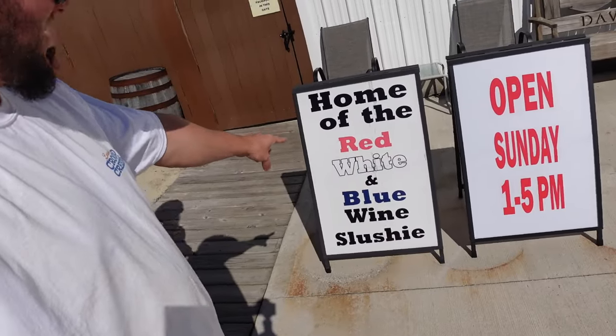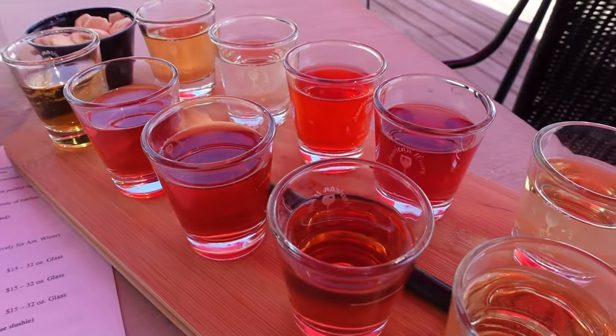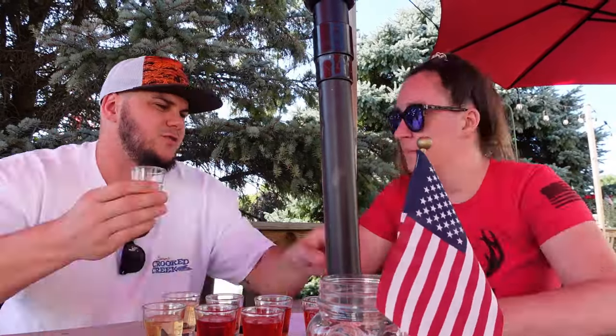We might have to try one of the red, white, and blue wine slushies. So we got a little flight here to start with, and then we're going to get into probably a slushie - it's a little warm out here. We tried a bunch of different wines - they all have really good fruit flavors - and we tried three sangrias, which are phenomenal. So good. It's going to be an expensive Harvest Host because there's some really good stuff here.